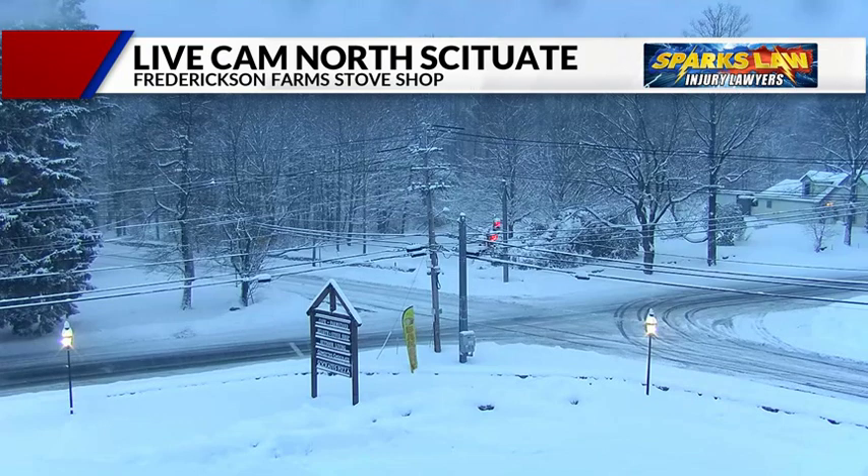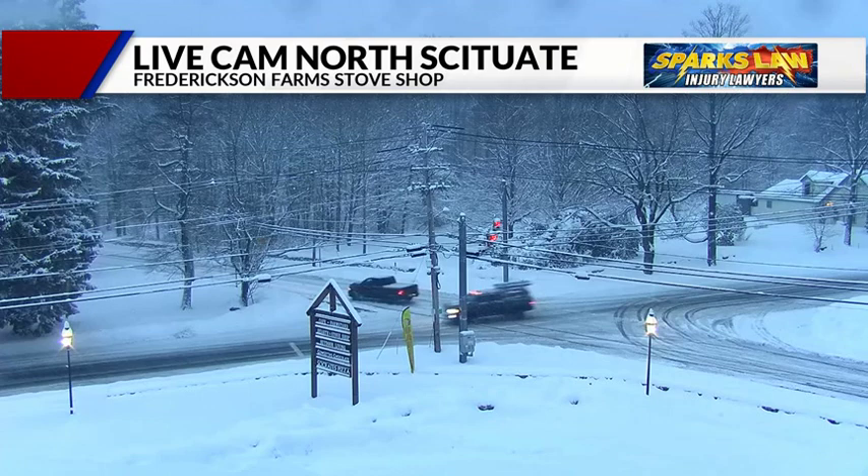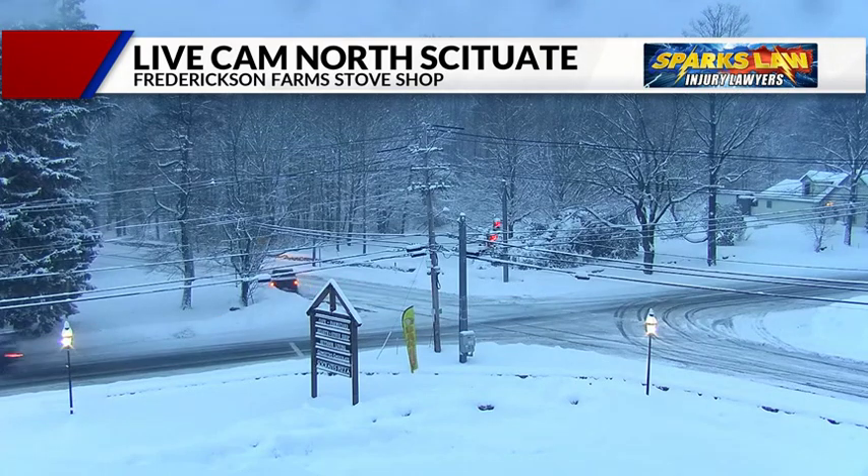Here in North Scituate, visibility is much better — at one point it was just coming down really hard. This is an intersection of Routes 101 and 102, which is snow-covered. You want to reduce your travel speeds here a little bit, unlike that truck that just went through. Not a lot of people on the roads now, which gives the road crews some time to clean things up.